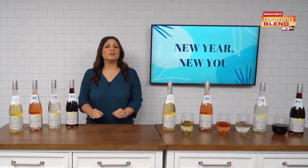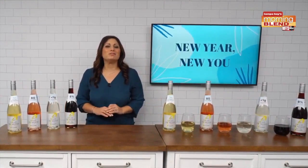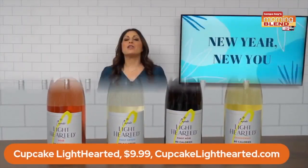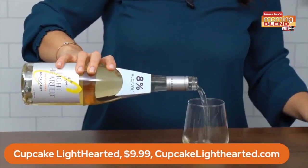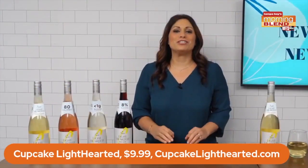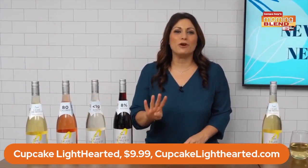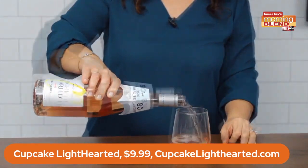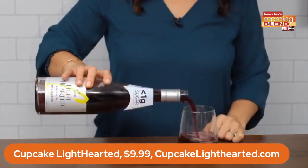Since we're all trying to make better choices in the new year, I'm so excited to tell you about new Cupcake Lighthearted wines. They're lower in sugar and calories but don't sacrifice on taste. They're bright, refreshing and fruit-forward and come in four varietals: Chardonnay, rosé, Pinot Grigio and Pinot Noir.